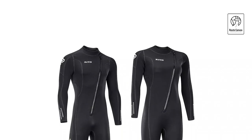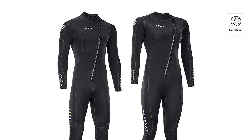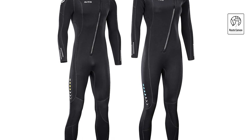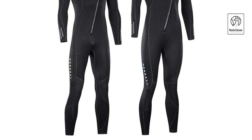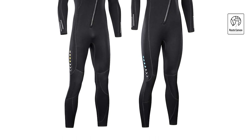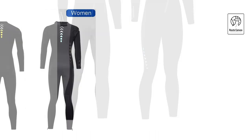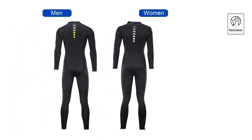Ultra Stretch 3mm Neoprene Wetsuit. Introducing our latest innovation in aquatic gear, the Ultra Stretch Neoprene Wetsuit, 3mm thick for optimal warmth and flexibility. Featuring four small zippers at the arms and legs, this suit ensures easy on and off, surpassing convenient standards set by other wetsuits. Crafted with a waterstop seal of smooth skin neoprene at the collar, arms, and legs, it forms a tight seal against your skin, significantly reducing water ingress.